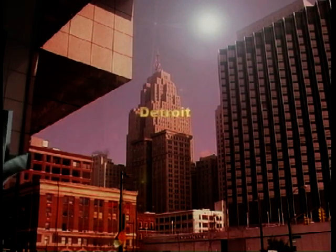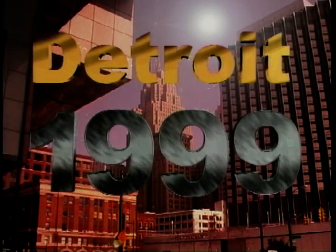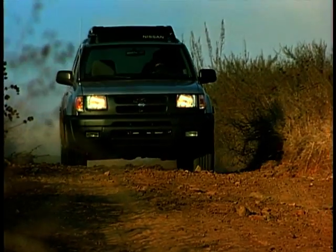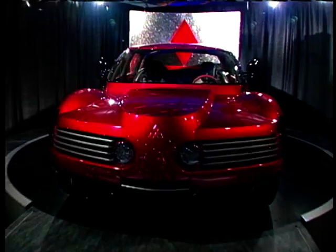Next week on Motor Week, more exclusive coverage from the 1999 Detroit Auto Show, including Nissan's possible Terrano replacement — the rugged X-Terra — also the bizarre Mitsubishi concept from the world of Mad Max, and more on Cadillac's night vision technology. We'll see you next week.